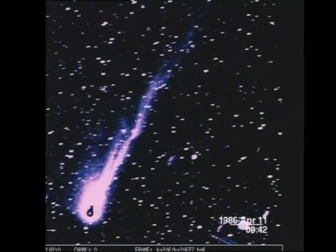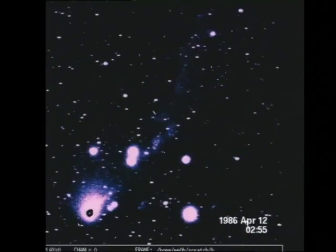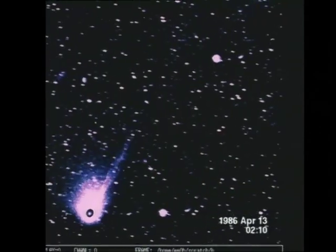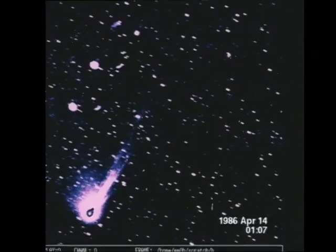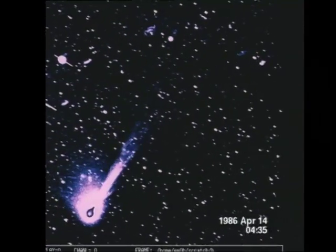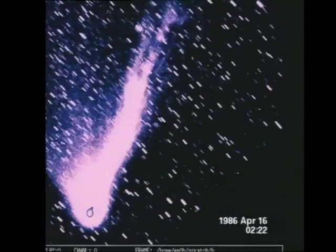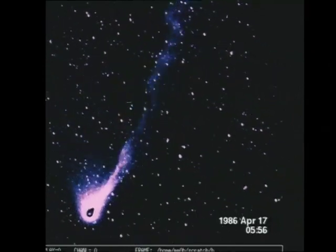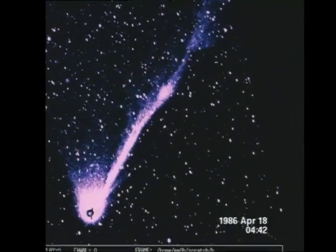On April 11th, Comet Halley was closest to the Earth. Some days later, Halley passes a magnetic boundary in space, where the direction of the magnetic field reverses. This is recorded by the fast motion in the tail. It bends and twists and also shifts sideways.